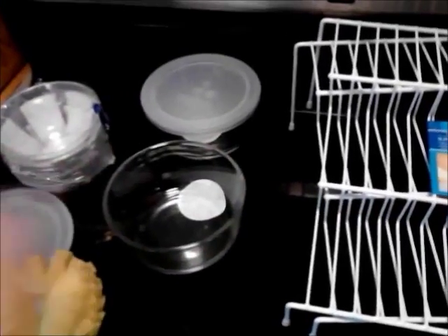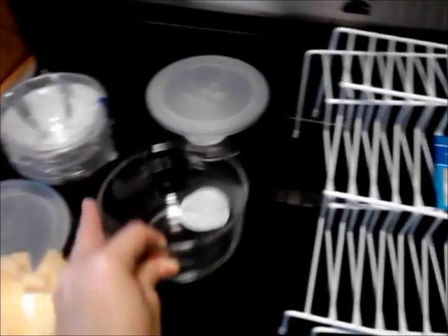We like glass containers that have lids so we can store our food, because glass is better for you than plastic. I think they're really cute and really nice. It's only a dollar.